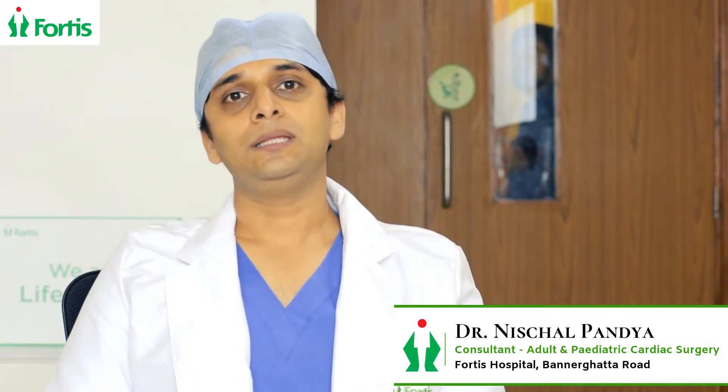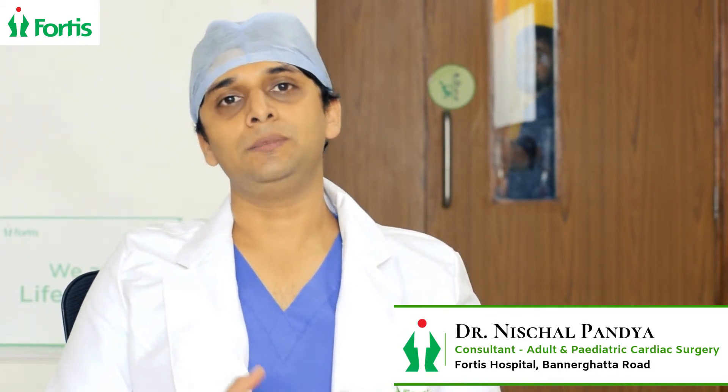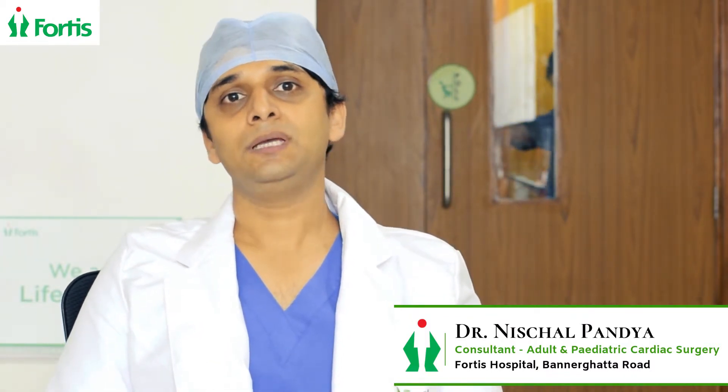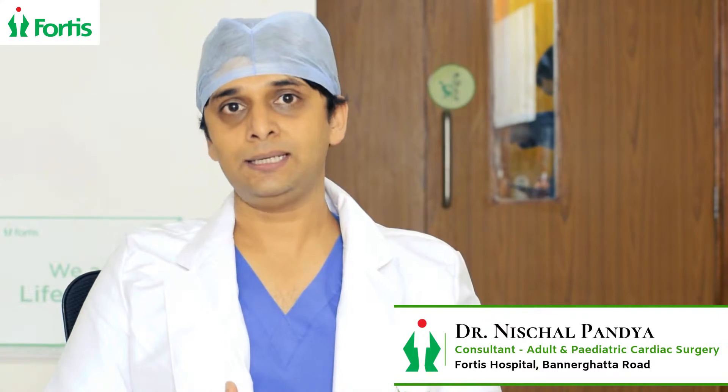Cardiac lesions develop in children later in life and need to be detected early on. The babies can be born either pink or they may be blue babies, but they still may have a festering cardiac lesion.